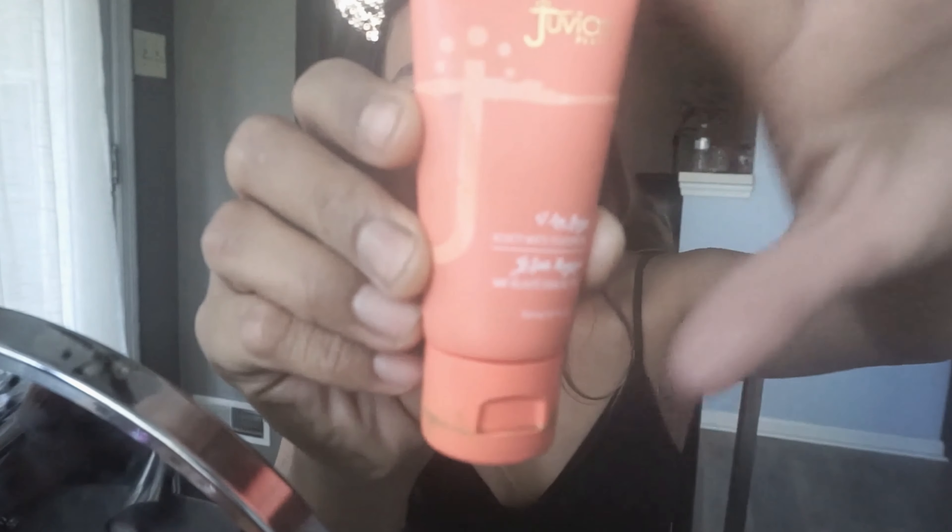I'm going to go in with Juvia's Play Stay All Matte Foundation and I'm just going to wet my brush. I always wet my brush whenever I put on foundation. Just a few drops and it gives you so much product — it's full coverage, so just one squeeze is enough to cover your entire face. Be very careful with it. This foundation lasts so long on me, doesn't cake up, and just looks so flawless.